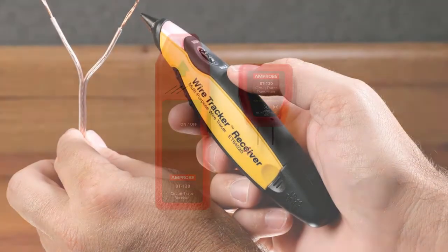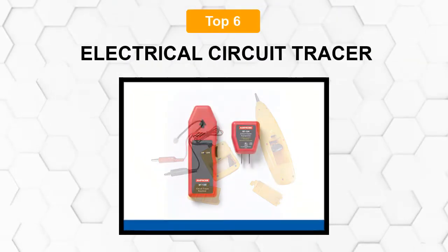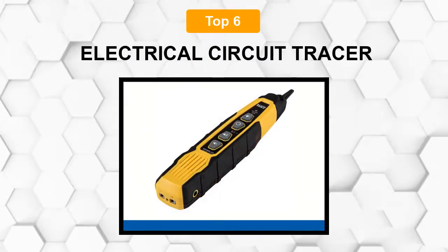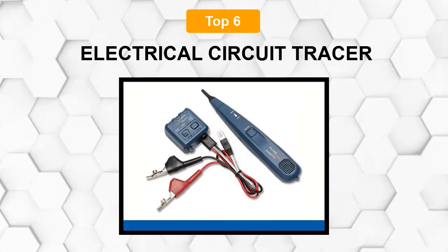Are you looking for the best electrical circuit tracer? In this video we will break down the top six best electrical circuit tracers on the market. We have included links in the description for each product mentioned, so make sure you check those out to see which one is in your budget range.